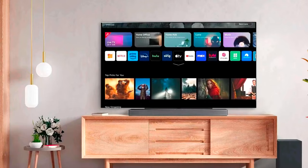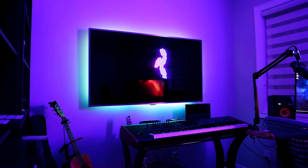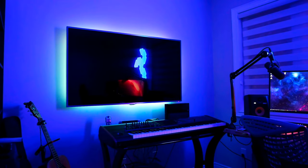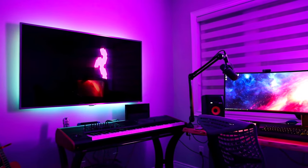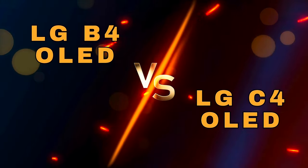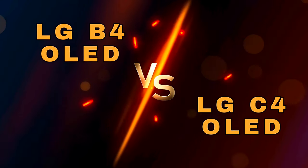The LG B4 is the entry-level model and is bound to be lacking some of the C4's key features. But if the B4 is significantly cheaper than the C4, should it be named the best OLED TV in 2024? To find the answer to that question, we will compare these two OLED models side by side in this video, so watch till the end.